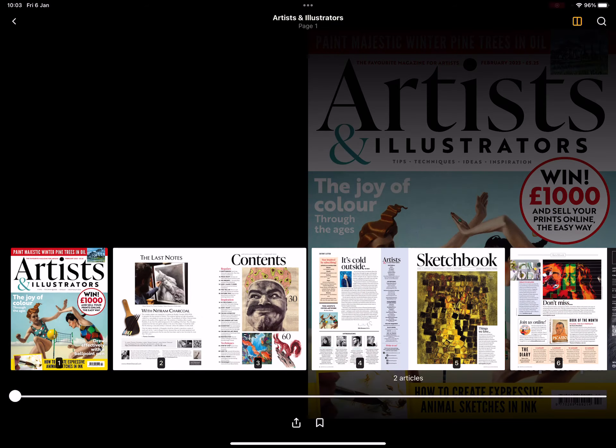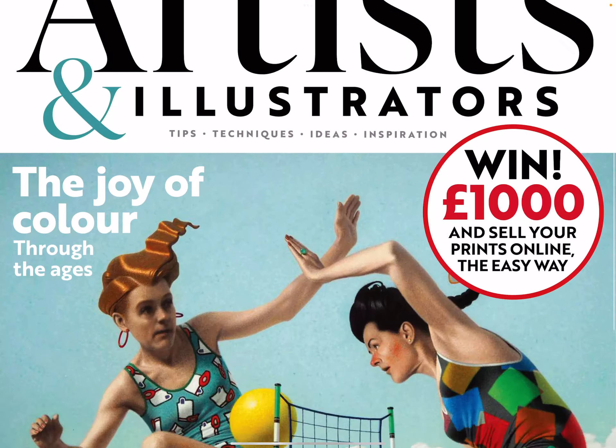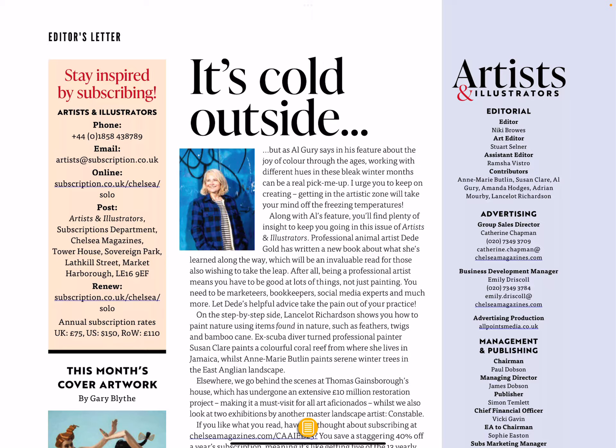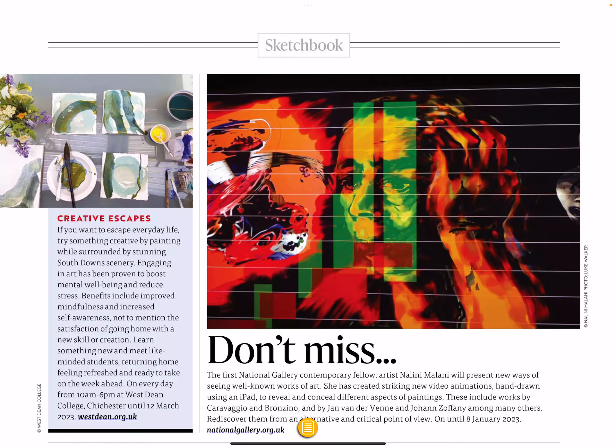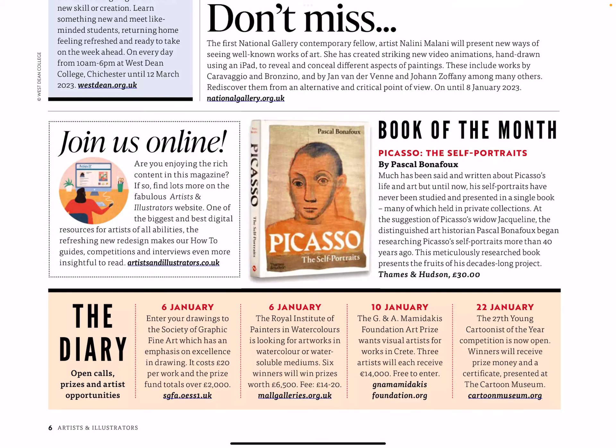So let's get started and see what we have in the February issue. Book of the Month: Picasso the Self-Portraits. The Diary — Open Calls for Prizes and Artists Opportunities.